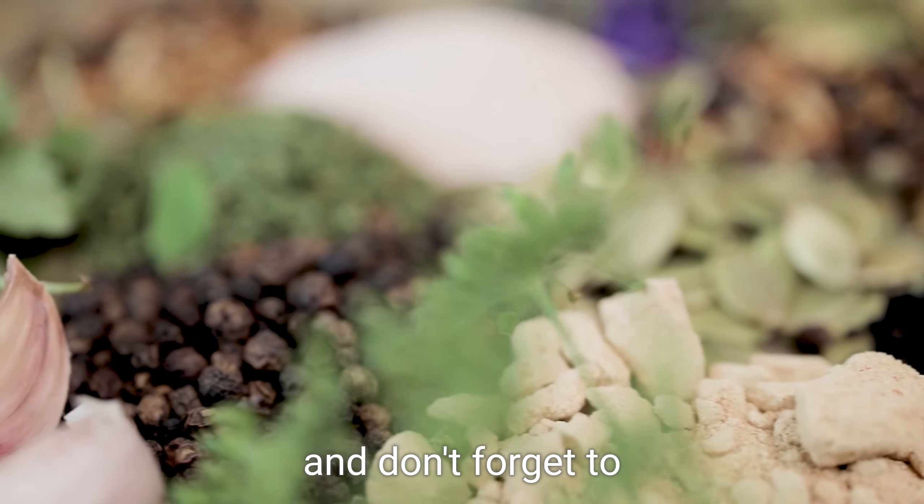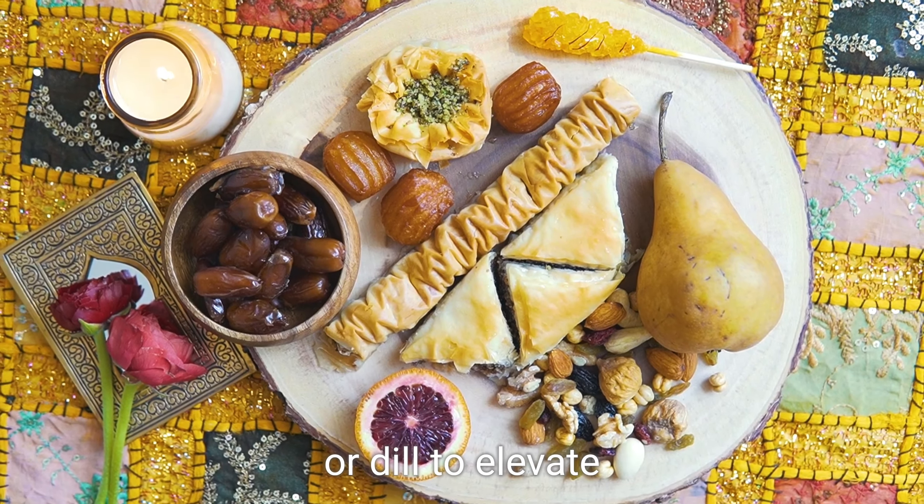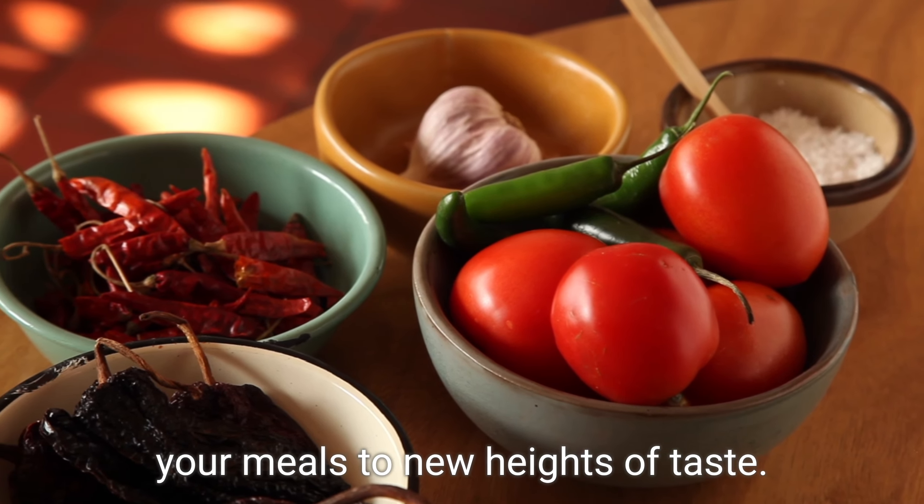And don't forget to add fresh herbs like basil, cilantro, or dill to elevate your meals to new heights of taste.